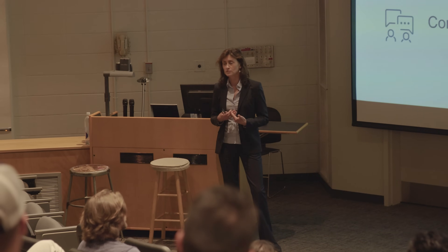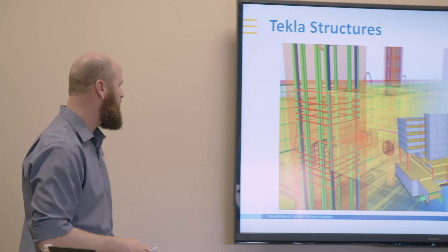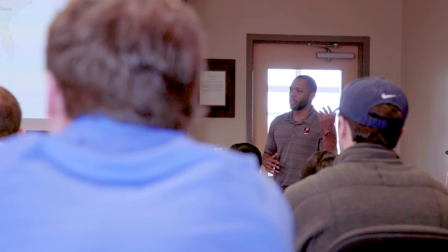Interface with the faculty, staff, and students here at Auburn has been a really good experience — understanding how their curriculum is being shaped, how we can influence their curriculum, and the tools that they use and learn throughout their academic career. It's been a good experience understanding how it's really aligned with how we do our business in the industry.